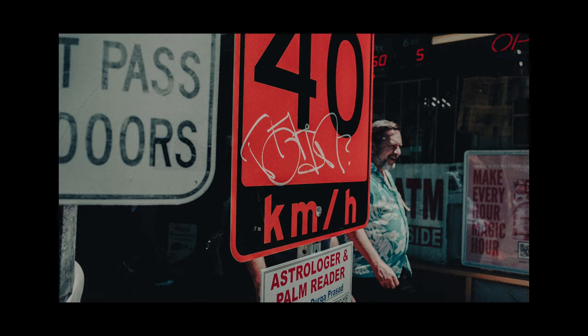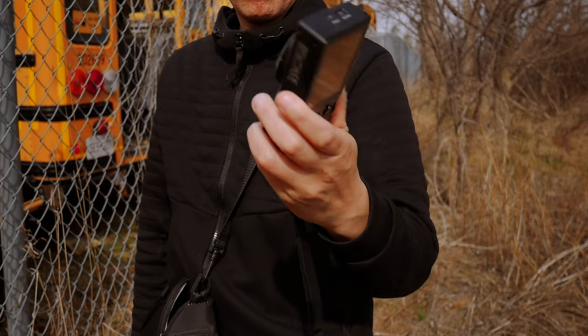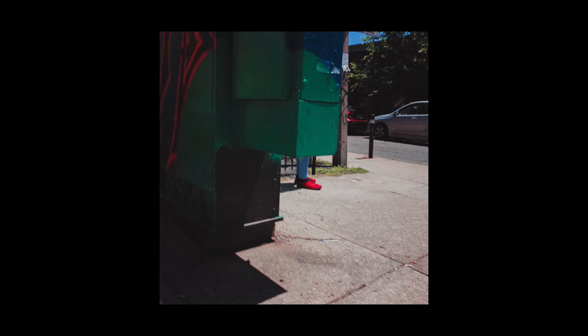As usual, I shot everything today on my Ricoh GR2. It is my go-to street photography point-and-shoot digital camera. I love how small and compact it is. Today I wanted to explore one of the features that I love on this camera, which is the effects mode — a feature I don't really use too often, but today I'm doing something different.